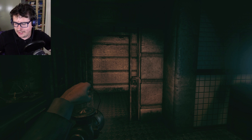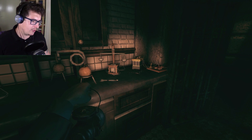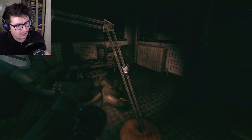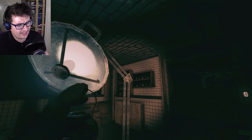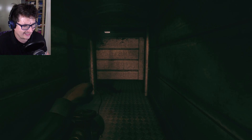Hi everyone, I'm Dan and welcome back to Amnesia of a Dark Descent. Last episode I had to unlock a door and escape the pig monster, and hopefully that is pretty much all there is to it. People like the shit in their pants.